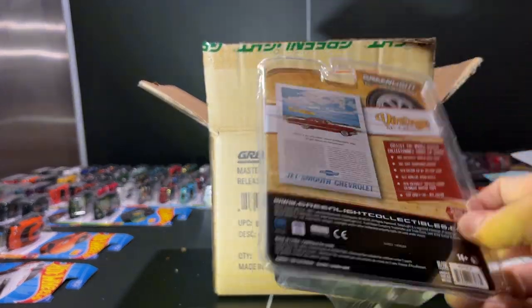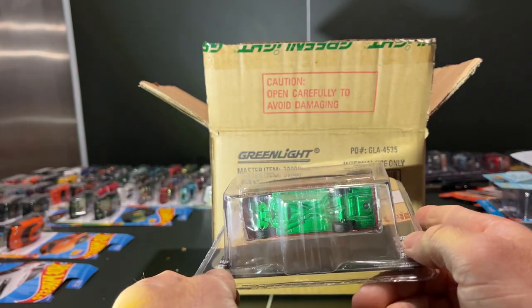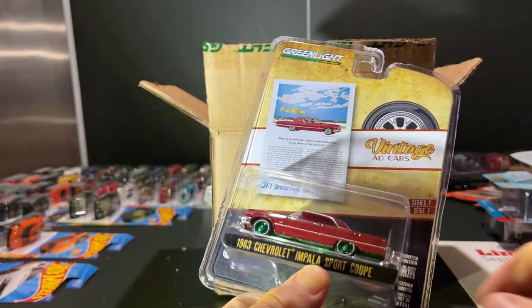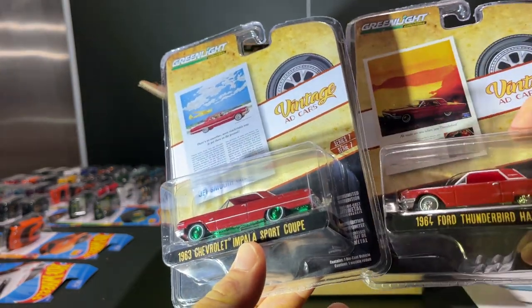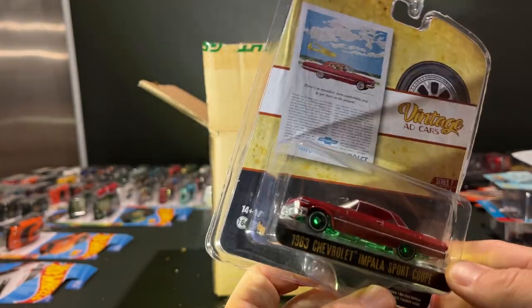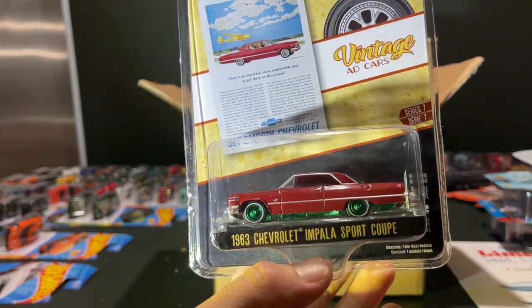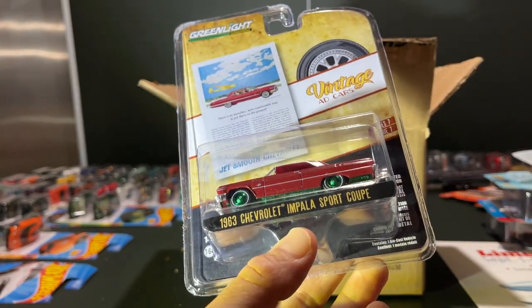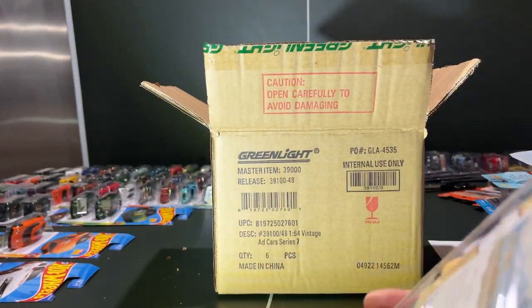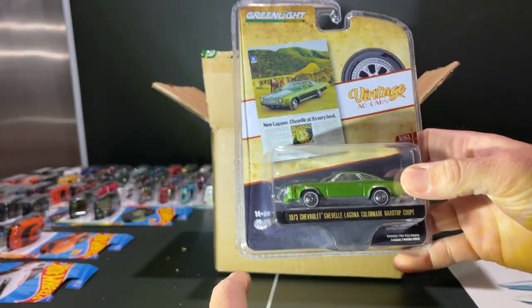Next up — here we go — I have to buy the regular one because it's a Green Machine. The Impala Sport Coupe is a pretty great casting. I just talked about the Thunderbird and how I don't like the plastic top so they can have convertibles and coupes, but sometimes I don't mind it. The '63 Impala is a newer casting and it has a plastic top because it comes in a convertible as well — not too bad.